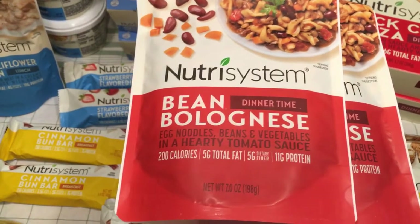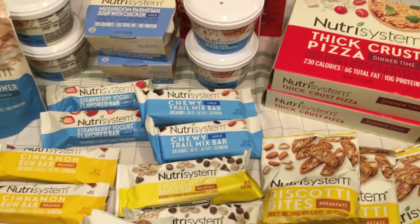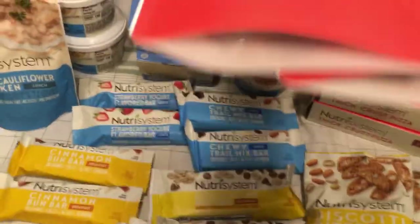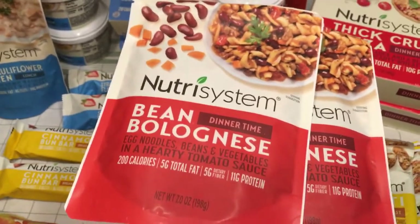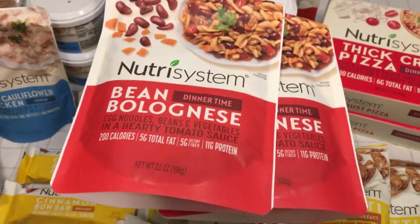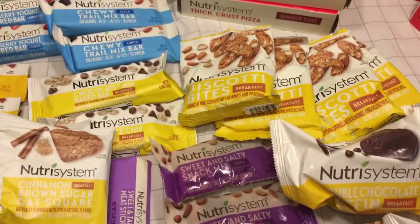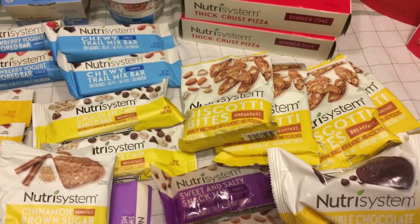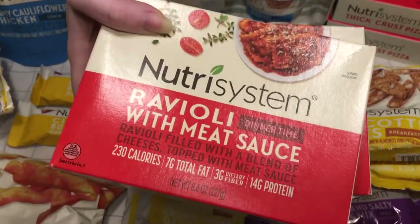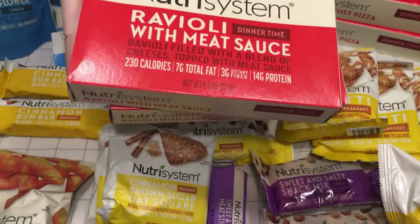Bean bolognese — I think it's pronounced Bolognese. Which is strange because Bolognese is like pasta sauce, so maybe it has a tomato-y sauce. I don't remember getting that last time. Another ravioli — I got that last time but I didn't eat it because my acid reflux has been bothering me, so I'm trying to stay away from tomato products. I just need to make sure I take my acid reflux medicine.